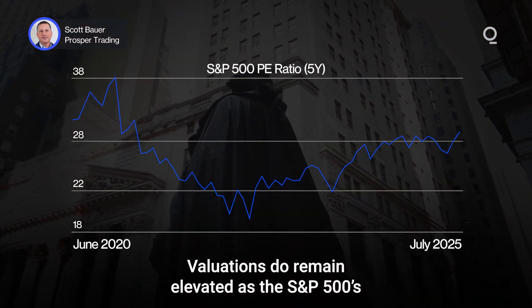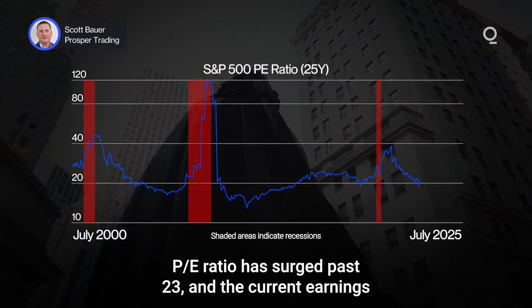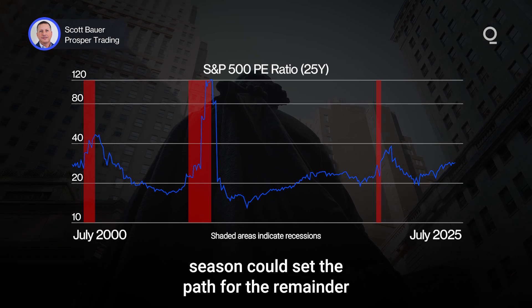Valuations do remain elevated as the S&P 500's P/E ratio has surged past 23, and the current earnings season could set the path for the remainder of the year.